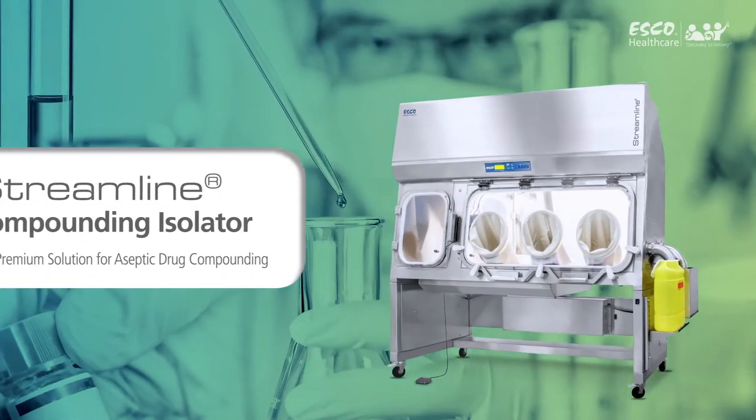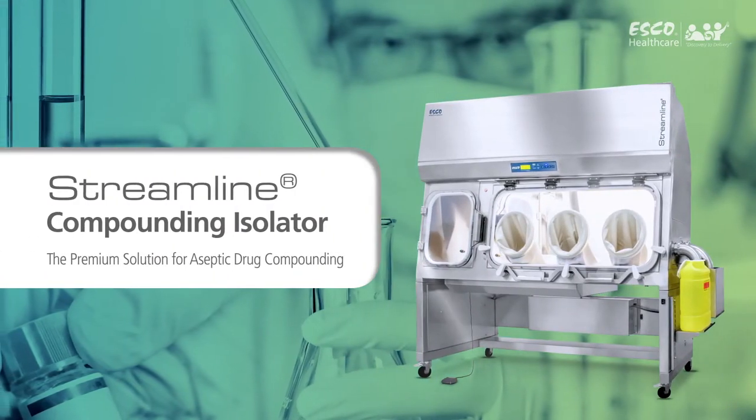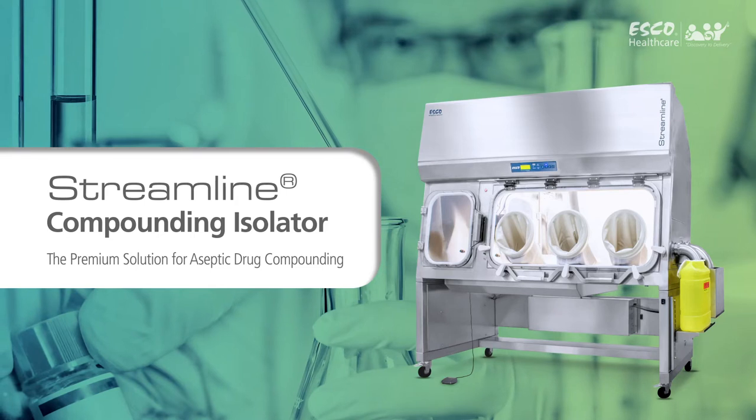Esco Streamline Compounding Isolator — the premium solution for aseptic drug compounding.